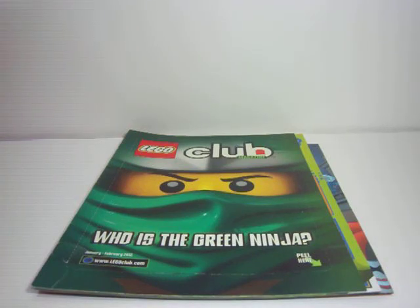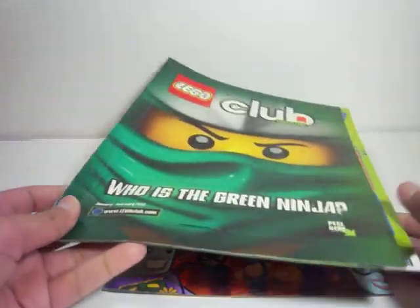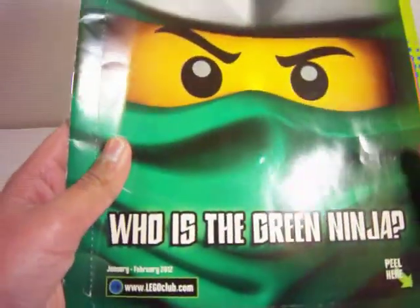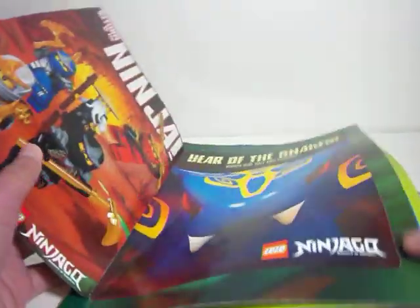Hey guys, and welcome to a LEGO Club exclusive magazine review here of the one from January to February 2012. This is the LEGO Club magazine, which says 'Who is the Green Ninja?' As everyone knows now, it's Lloyd ZX.